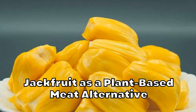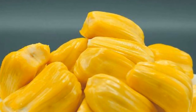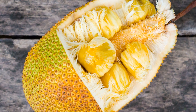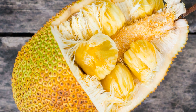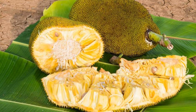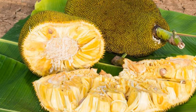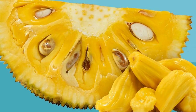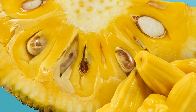Jackfruit as a plant-based meat alternative: Jackfruit is often used as a plant-based meat alternative due to its texture and ability to absorb flavors. A study published in the journal Nutrients, 2019, compared the effects of plant-based and animal-based protein sources on glycemic control, insulin resistance, and type 2 diabetes risk. The study found that plant-based protein sources, including jackfruit, were associated with lower risks of type 2 diabetes, improved insulin sensitivity, and better glycemic control compared to animal-based protein sources. This suggests that incorporating jackfruit as a plant-based meat substitute in the diet could potentially offer benefits for individuals with diabetes.